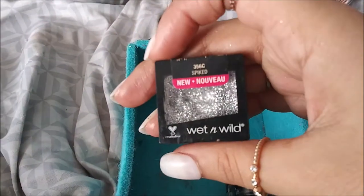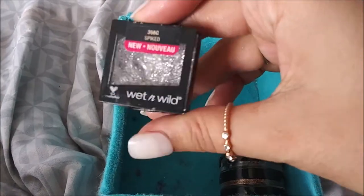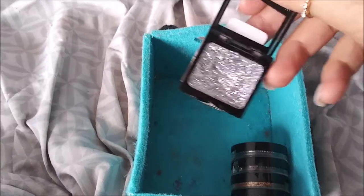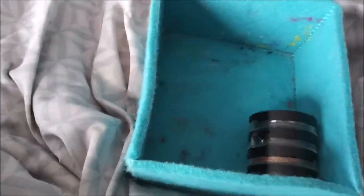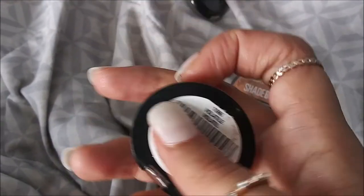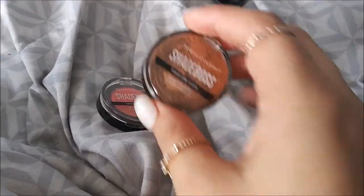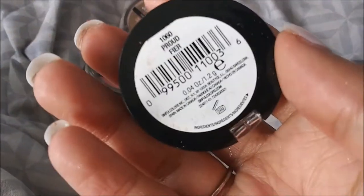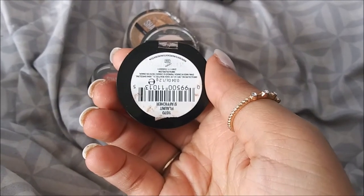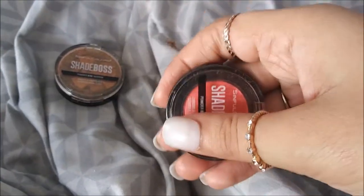I have this Wet n Wild glitter eyeshadow in Spiked - it was new when I got it but it's not really new anymore. Last but not least I have these Sinful Colors Shade Boss single eyeshadows. I have one in Lusty - this one's broken but it's my favorite - one in Proud, and one in Flaunt. I want to start using Flaunt as a blush because I didn't really like it as an eyeshadow but I think it might look really beautiful as a blush.